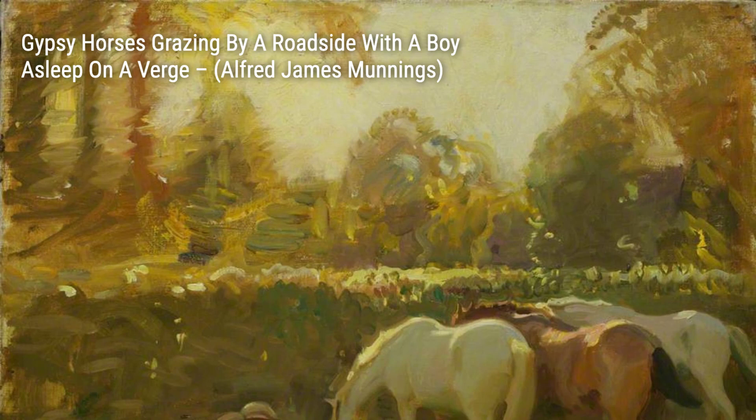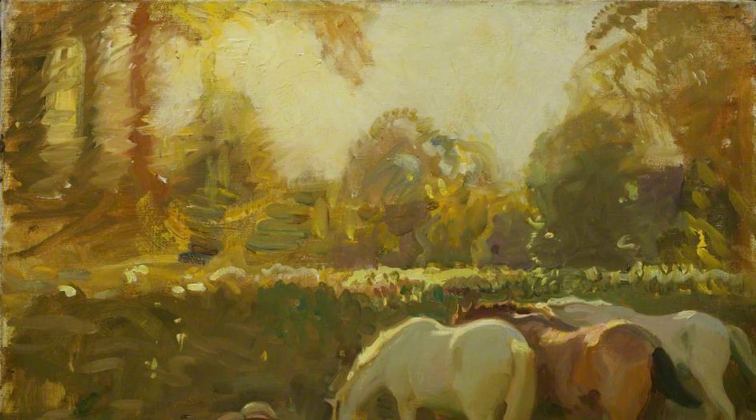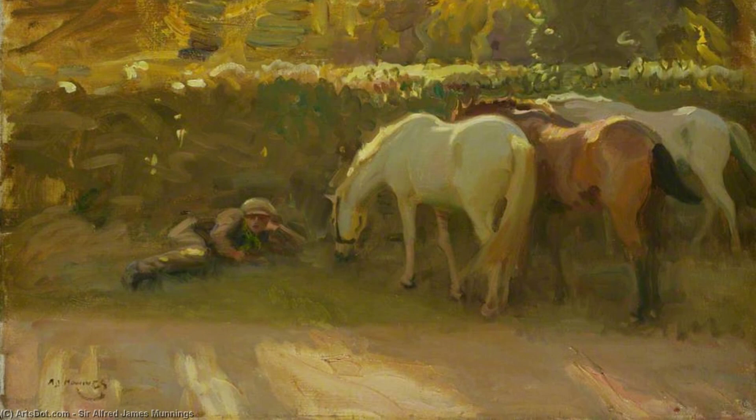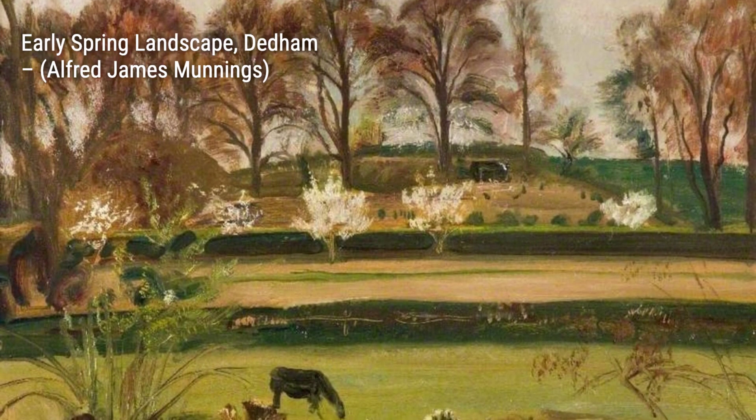Let's start with A Shoot in a Swede Field. In this painting, Munnings skillfully depicts a group of hunters in a field, capturing the excitement and energy of the moment. The vibrant colors and dynamic brushstrokes bring the scene to life, making you feel like you're right there with them.